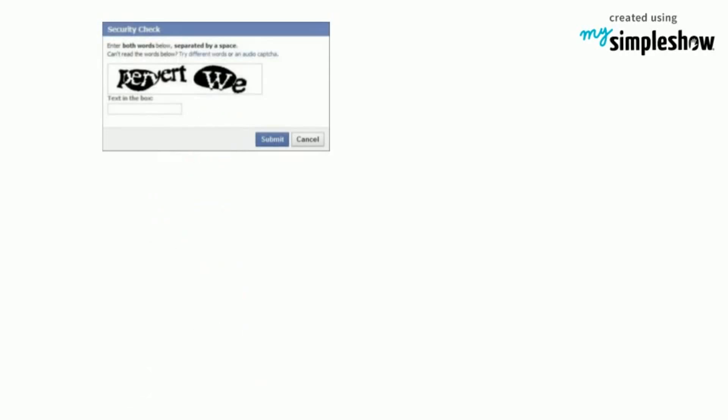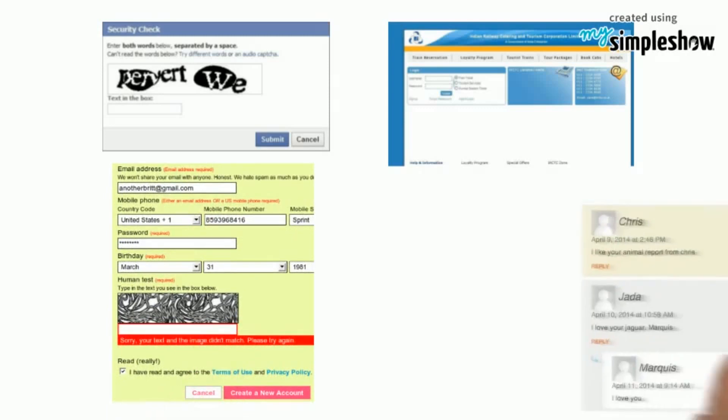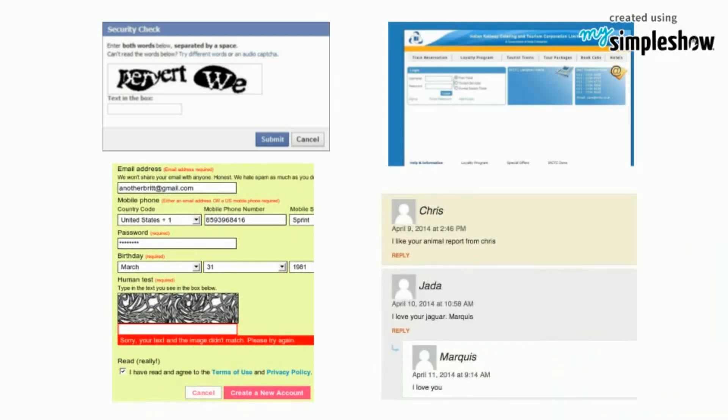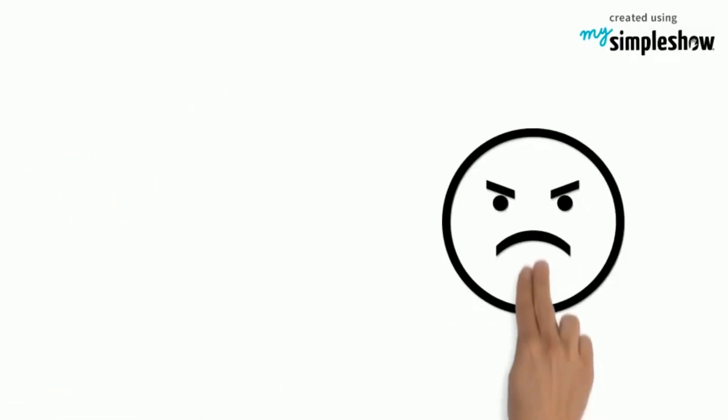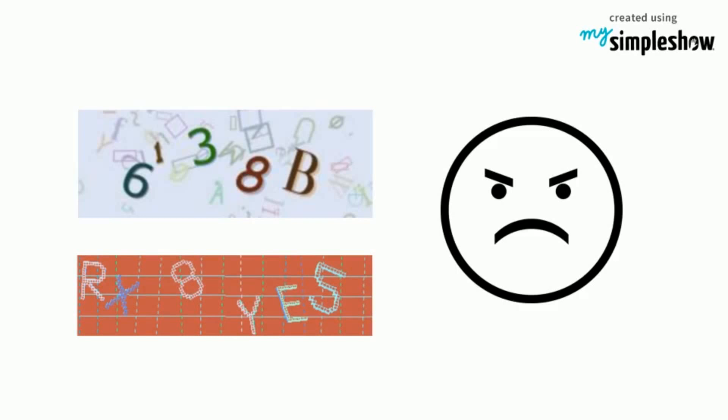We all would have encountered this annoying CAPTCHA thing on the internet while booking online tickets, registering for something, or while commenting on someone's blog and many such websites. Yes, it annoys us to write those jumbled, distorted letters or numbers to complete our work. But do you know why we need to do this?